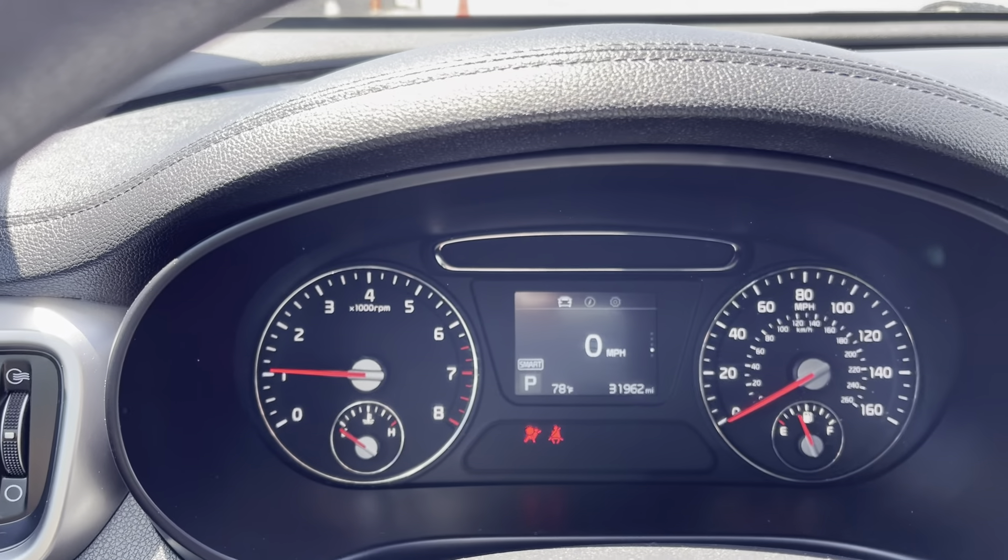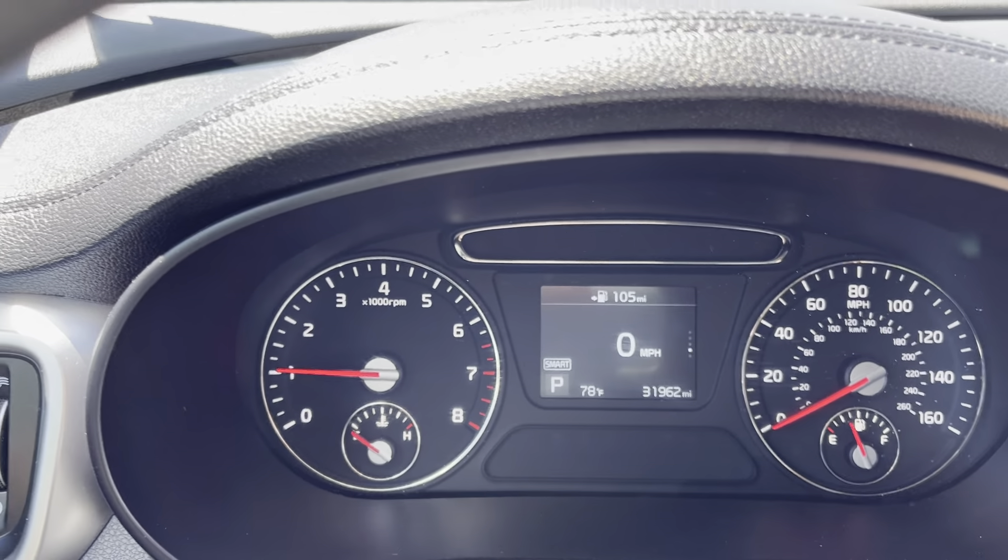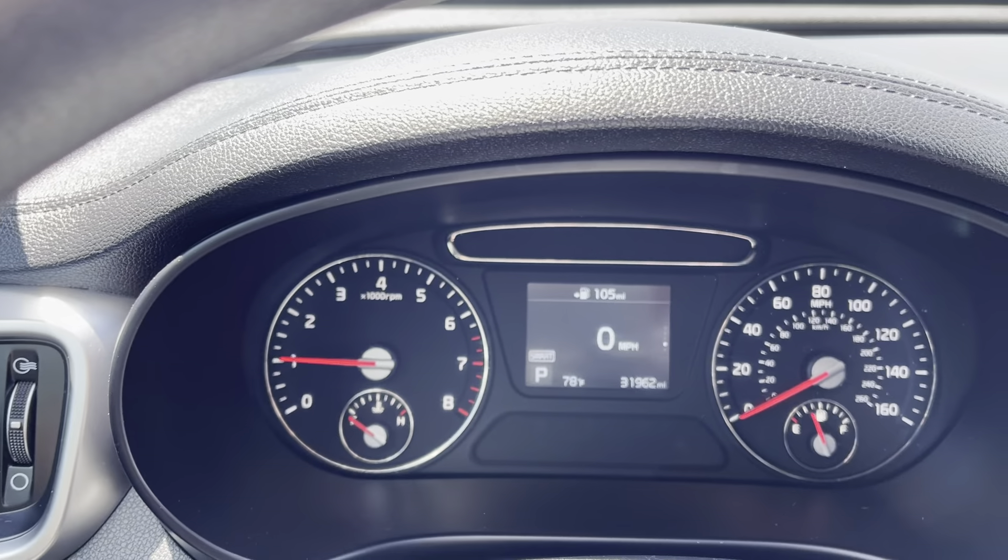This Sorento has around 32,000 miles on it, so not bad for the year — very low mileage comparatively.